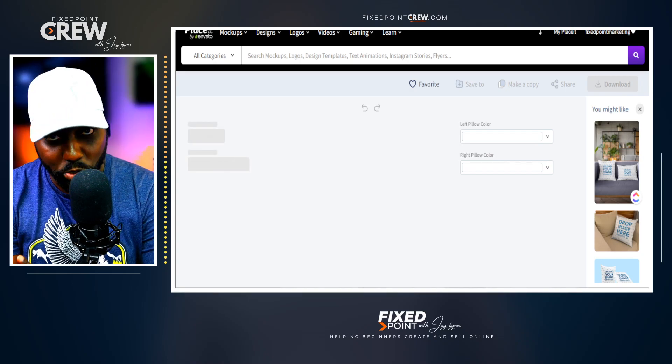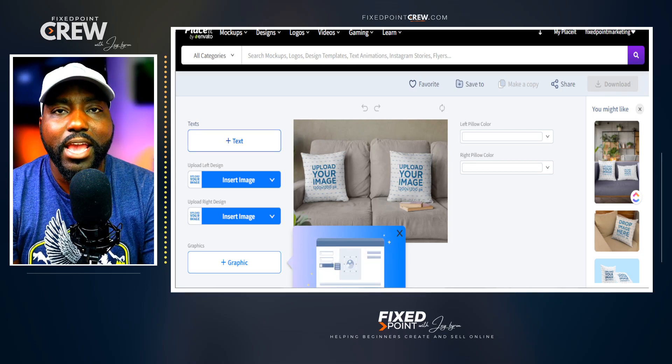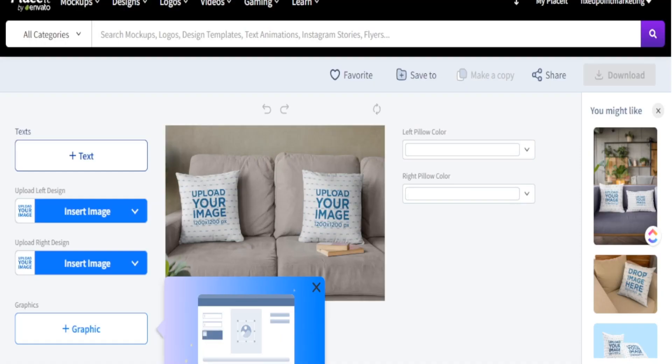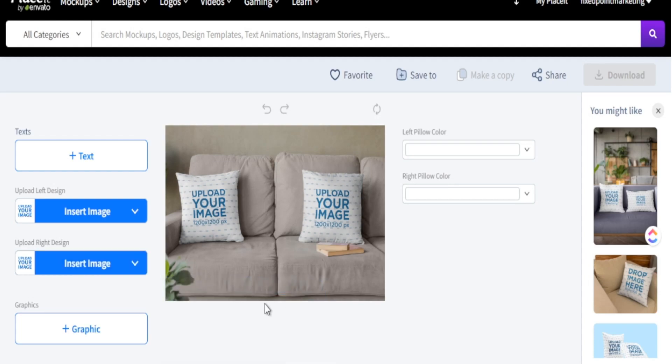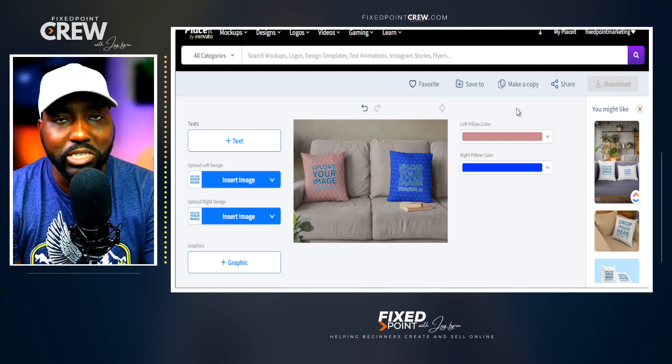Here is one of the pillow mock-ups we're going to test out with a design created for a t-shirt. We can add some text — I'm a big believer that text on screen helps you sell quicker when you're new. We can add our image for one pillow and the other, add additional graphics to brand it, and change the color of the pillows just by adding colors.